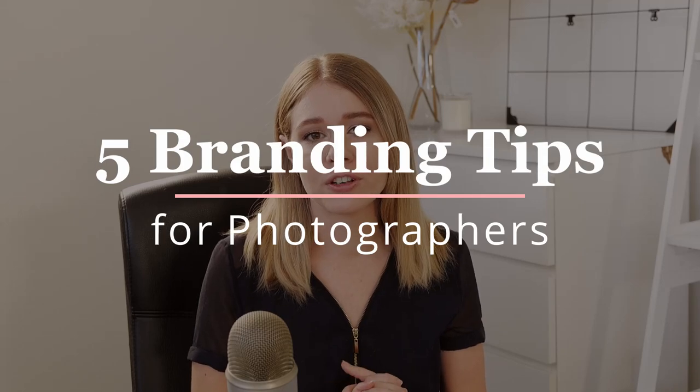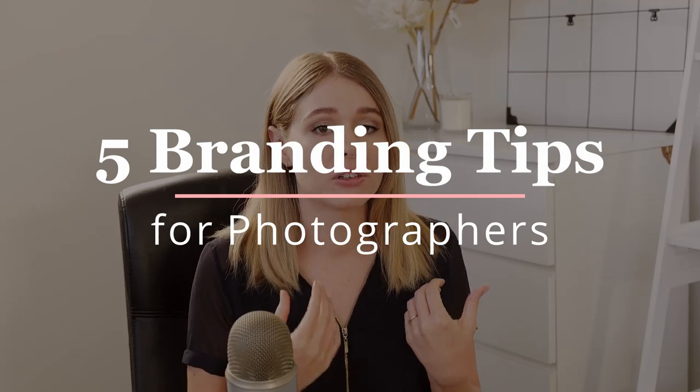Hey guys and welcome back to my YouTube channel. In today's video we're going to be talking about some branding tips for photographers, and this is a video that I've wanted to do for a little while. I think it's really important to have very good branding and marketing for yourself when you are a professional photographer, and sometimes it can really make the difference in terms of whether you're getting clients and whether people are seeing your work in the best light possible.